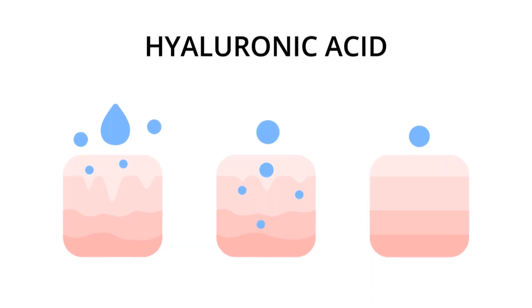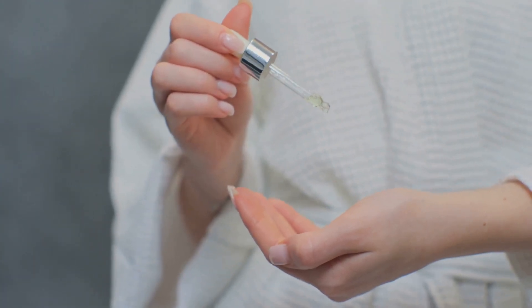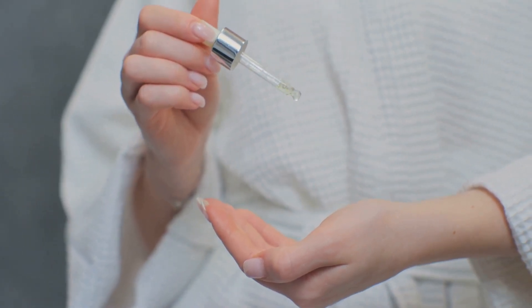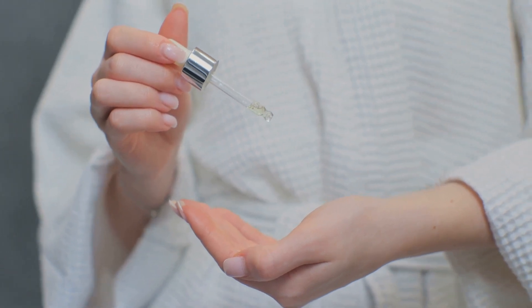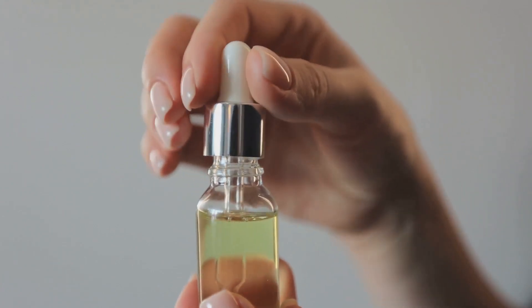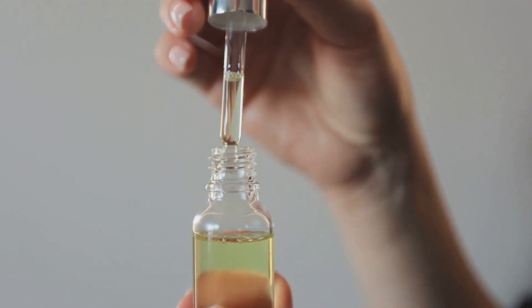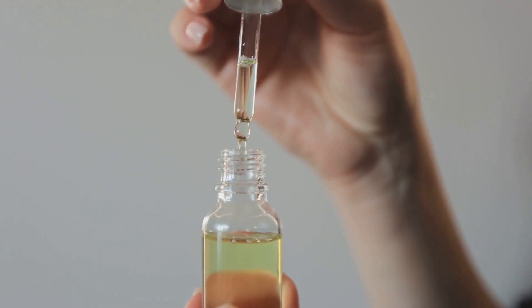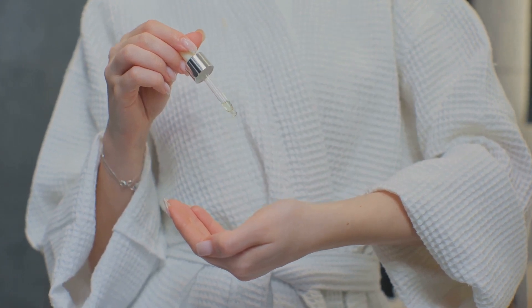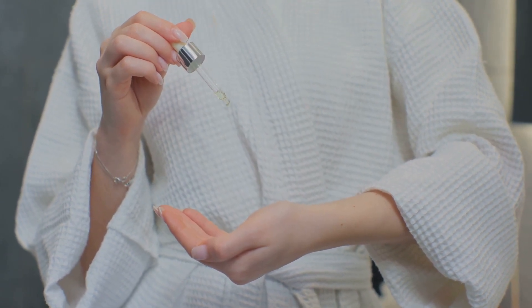First on our list is Hyaluronic Acid, a substance naturally produced by our bodies and a superstar in the skin care world. Its main role is to retain water to keep our tissues well lubricated and moist. In skin care products, Hyaluronic Acid works like a sponge, holding up to a thousand times its weight in water. This helps to hydrate the skin, making it feel softer and appear plumper. It's commonly found in moisturizers, serums, and facial mists, acting as a magnet for moisture, helping your cells retain as much of it as possible so that your skin feels and appears hydrated, plump, and healthy.